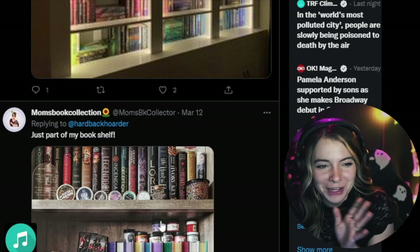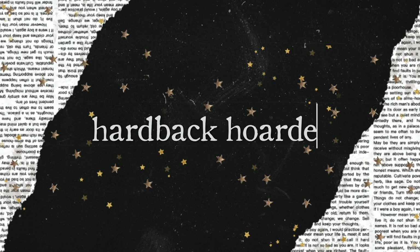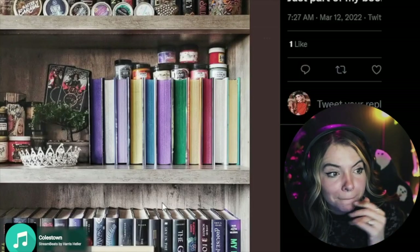Having so much fun doing this. All right, we got mom's book collection — I don't know who mom is, but all right mom, here we go.